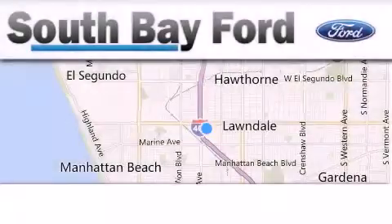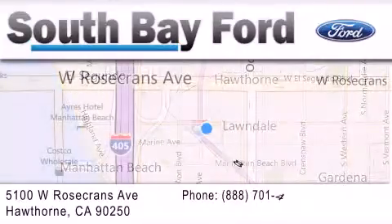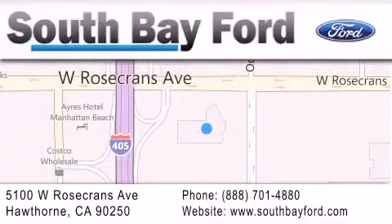South Bay Ford is your Hawthorne area Ford dealership specializing in new and pre-owned vehicles, service, and parts. Stop by our showroom at 5100 West Rosecrans Avenue in Hawthorne or visit us online at SouthBayFord.com. We'll see you next time.